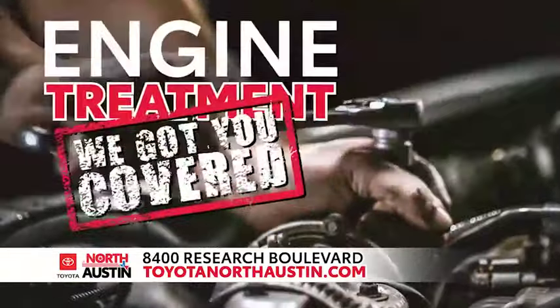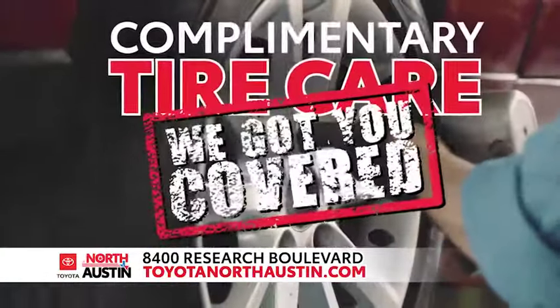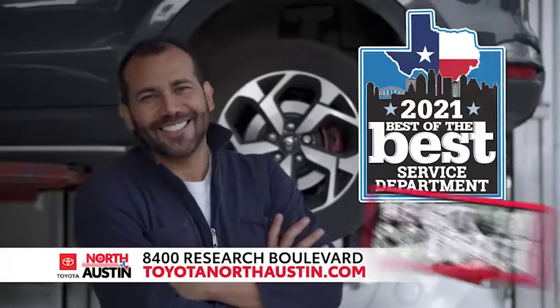Engine treatment? Express maintenance? Complimentary tire care? Austin's best-of-the-best service department has you covered.